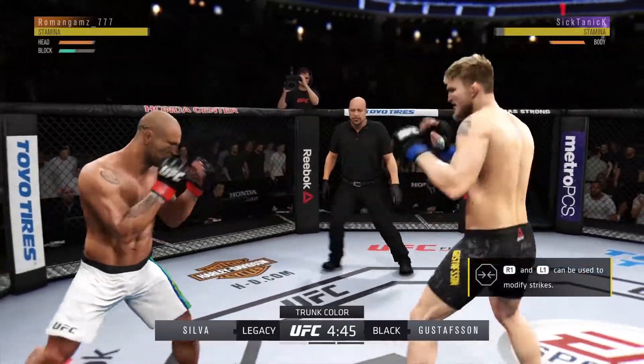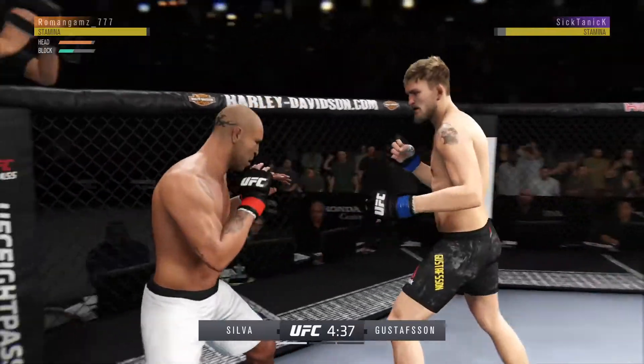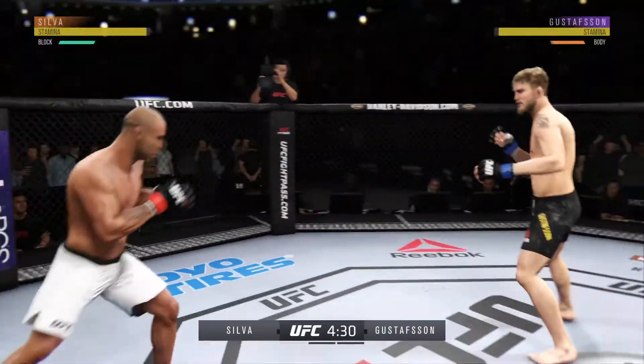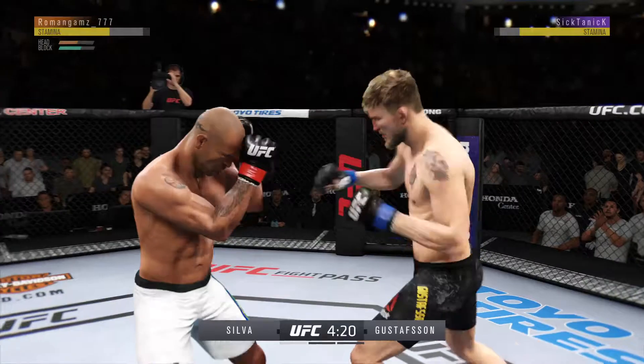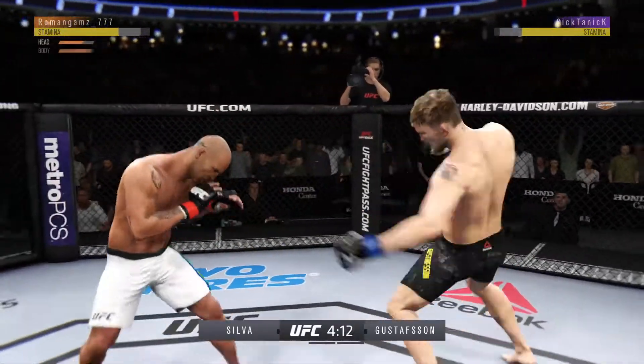Gustafsson gets touched by that kick there. Opens up with a front kick — he's getting some hip in that one. Look at this, catches the leg there but then lets it go. Caught him with a punch. Beautiful combination there.